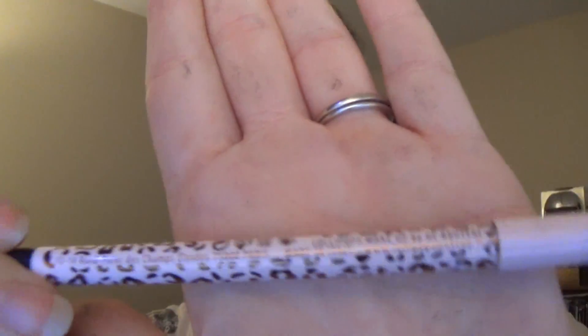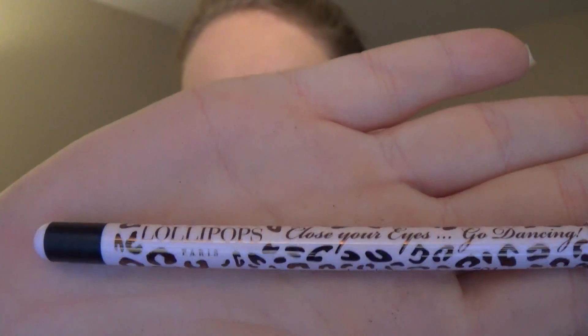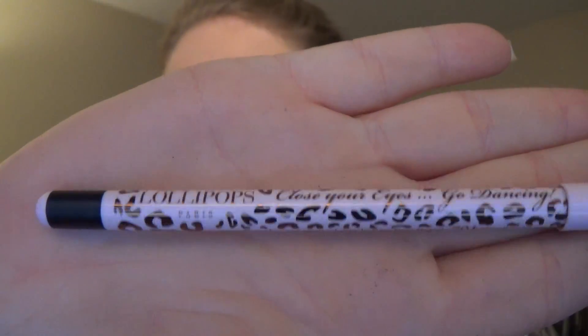The next thing in here is by Lollipops. It says 'close your eyes, go dancing,' and it looks like this is a long-lasting eye pencil in Goodbye Moon. I'm not exactly sure what shade that is. So let me go ahead and open that up — this is actually an eyeliner that twists. I get a lot of pencil eyeliners, but not a lot that I can just twist up instead of sharpen, so I'm really excited about this. And it looks like this is a full size.